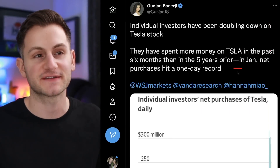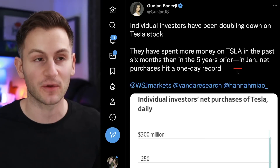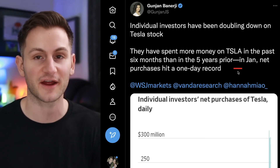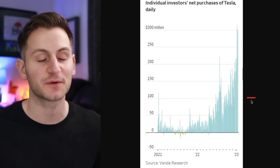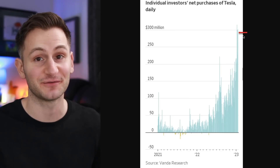This is a pretty encouraging stat from a Wall Street Journal article: Tesla retail shareholders have spent more money on Tesla stock in the past six months than in the past five years prior. This data is from Vanda Research, and the chart shows that yes, Tesla investors do know how to buy the dip, and they're still confident enough to do so at exceedingly high levels.